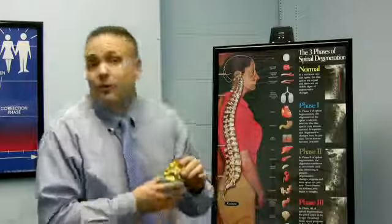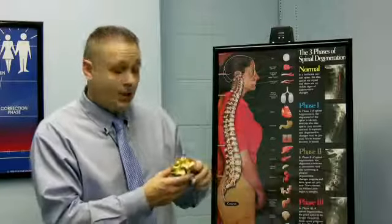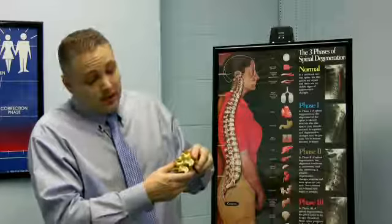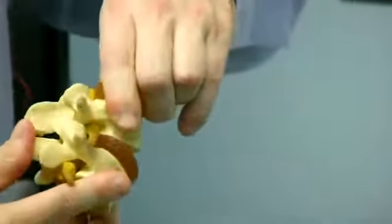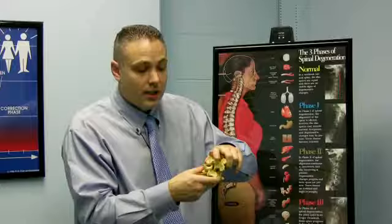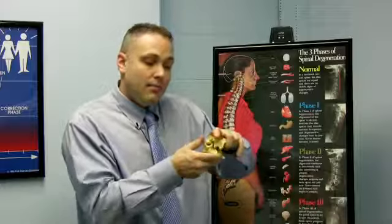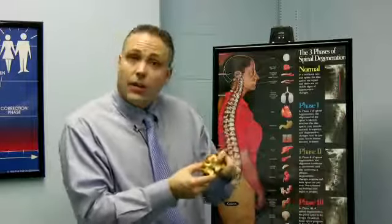When we hurt ourselves — when we have accidents, car accidents — these create pinched nerves quite frequently. Sports-related traumas, things of this nature, cause the bones to become jarred out of place, putting pressure onto those nerves. And because of the way the joint works, it gets stuck there. A chiropractic adjustment will gently remove the pressure off of those nerves, putting the bone back in its correct position.